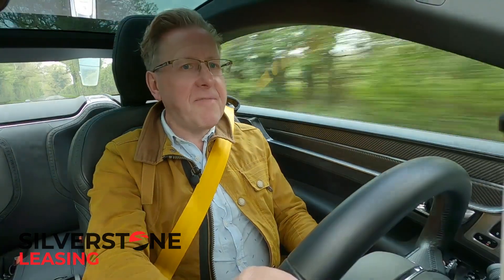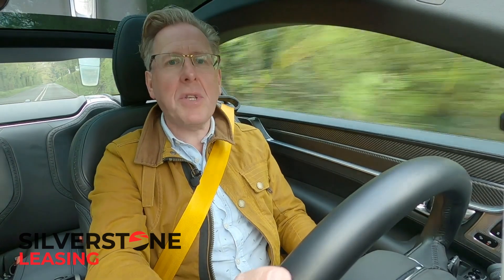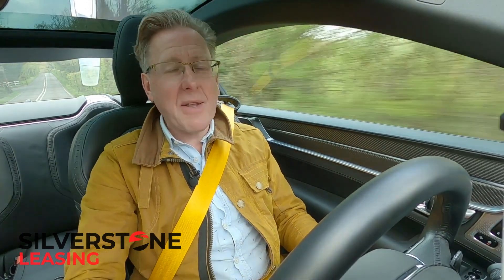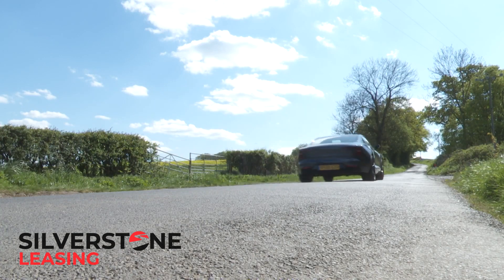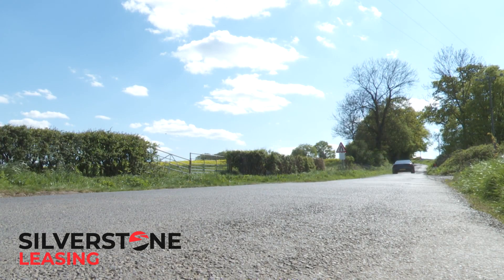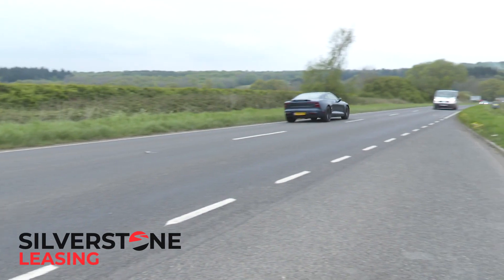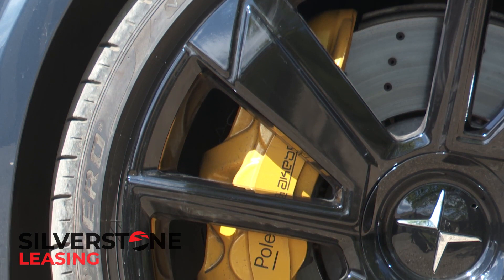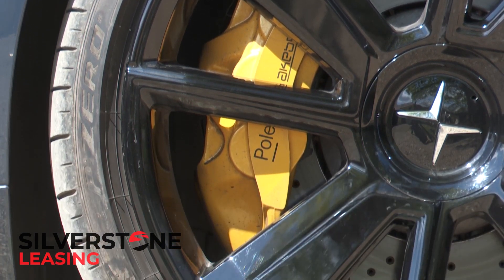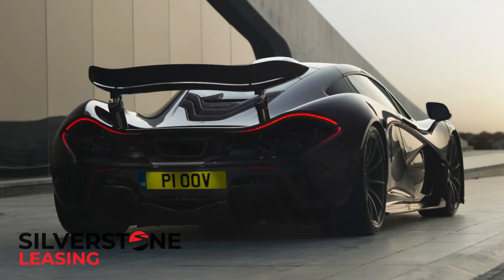You'd want plenty of power to haul all that bulk about, so how does 609hp and 1000Nm of torque sound? That's good enough to get you to 62mph in just 4.2 seconds en route to 155mph. So you'll need the huge steel Brembo brakes as used by the McLaren P1.